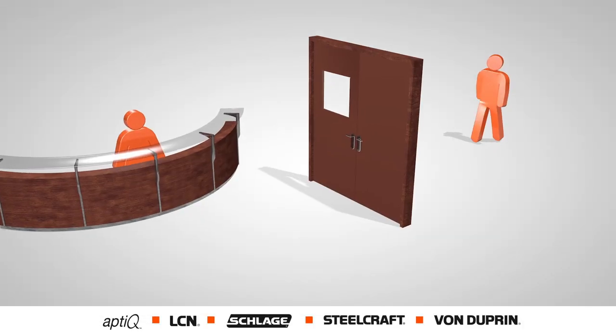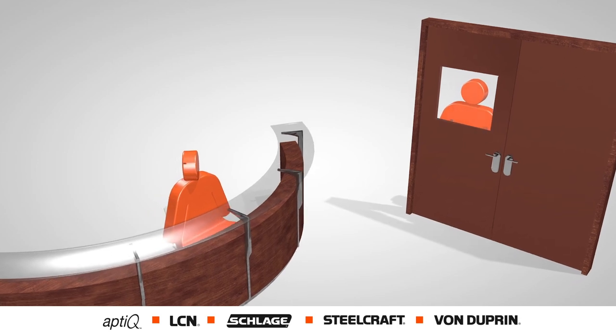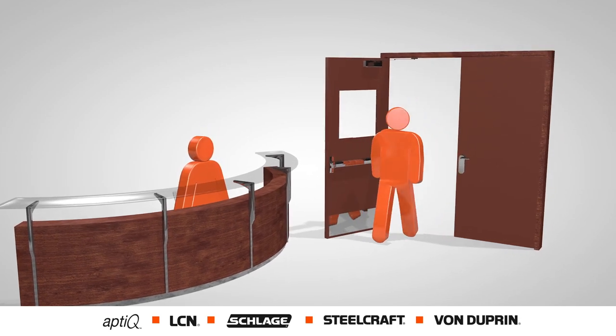A credential is used to authorize the access. A visitor arrives at the door and pushes the buzzer. The receptionist looks at the individual and makes a decision whether to open the door or not. Once the decision is made, she presses the button to release the door.